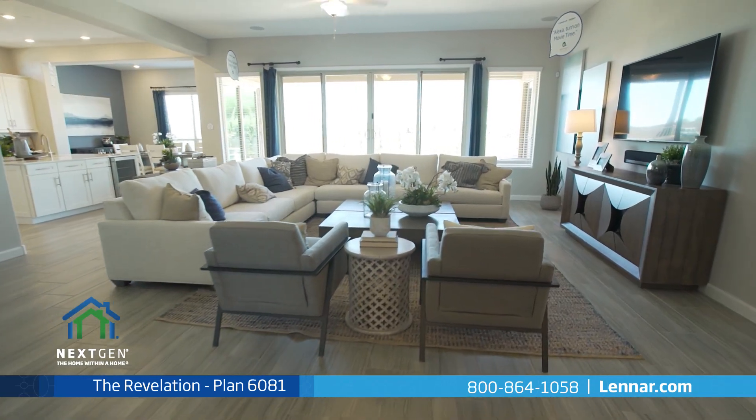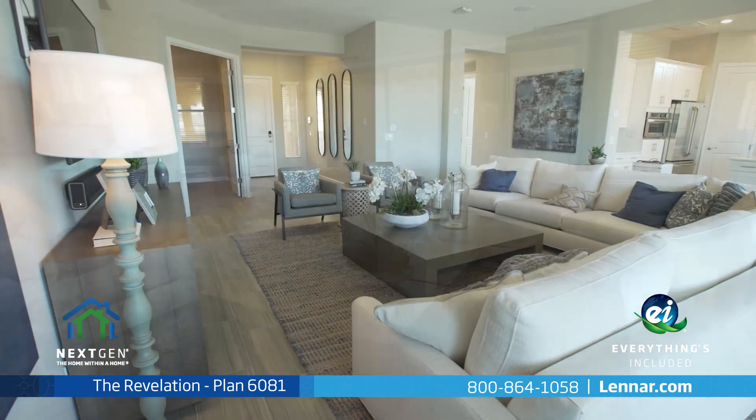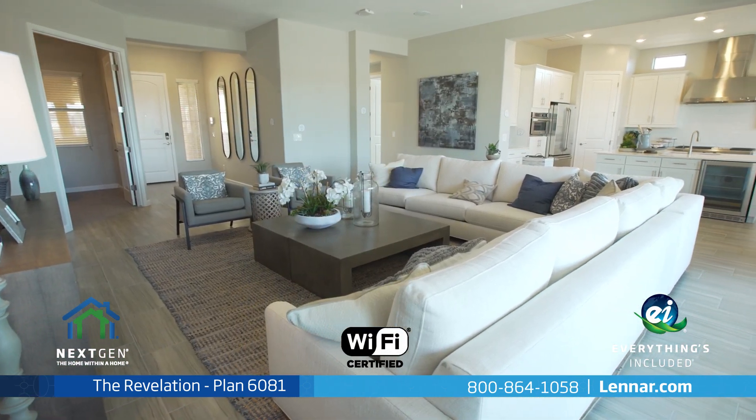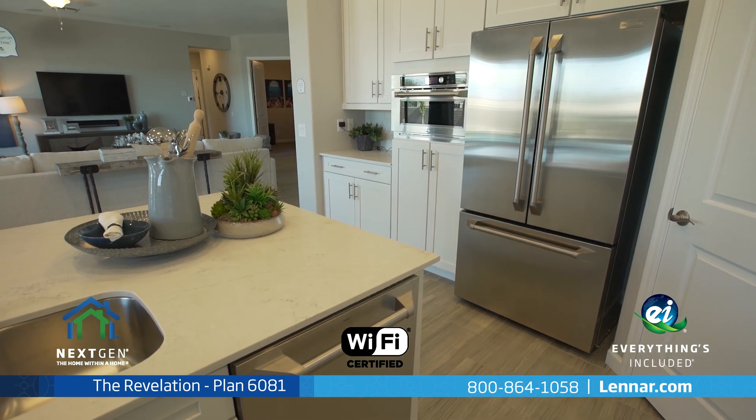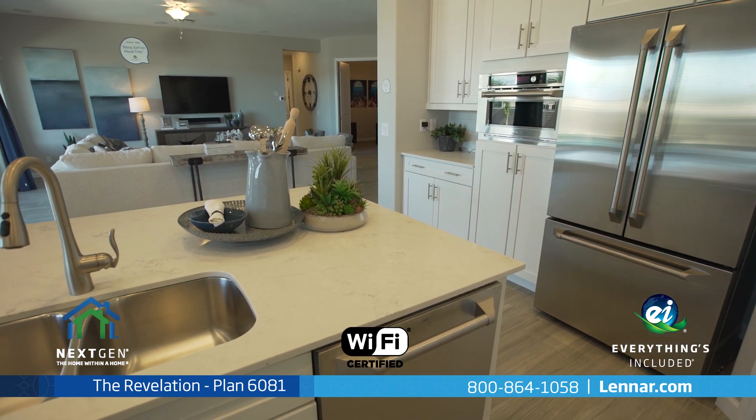Because Lennar is the only home builder in Arizona to offer everything's included homes, the Revelation is Wi-Fi certified and also includes all of the green features, smart technology, and luxury designer upgrades that you have come to expect from Lennar.